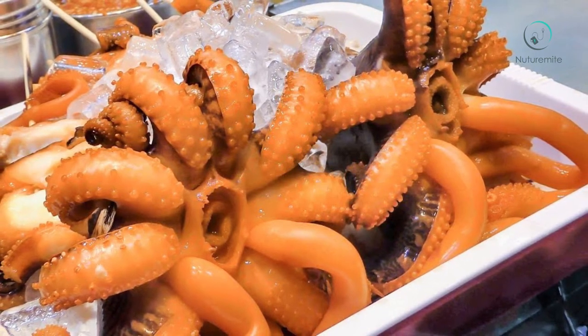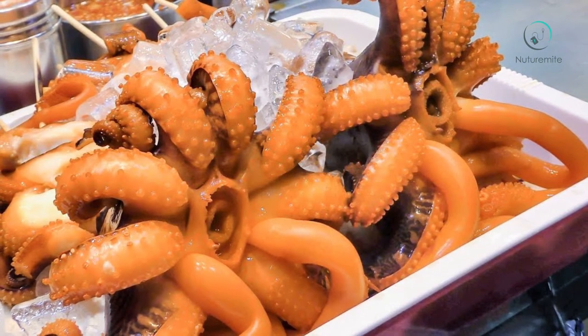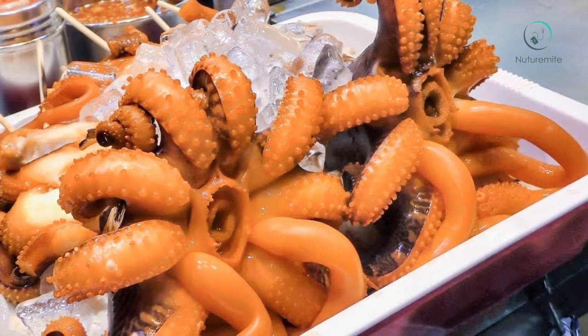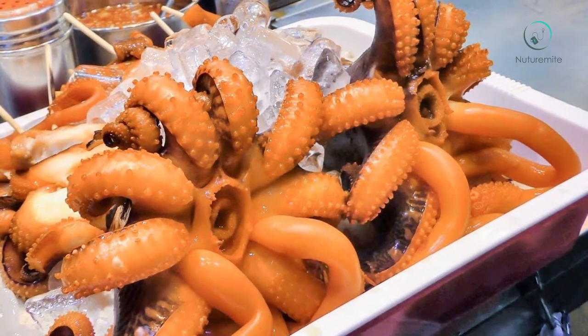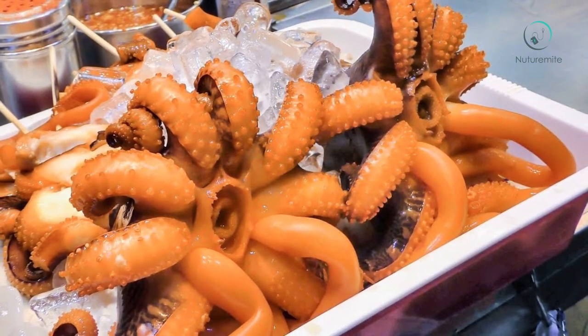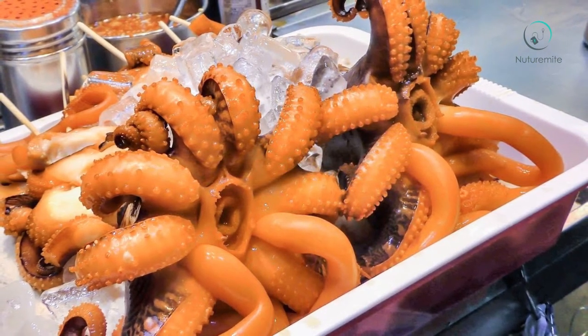How to buy and store octopus: Octopus is available as fresh, raw, and frozen. It can be stored in a refrigerator in a separate container. Octopus is available all year round.